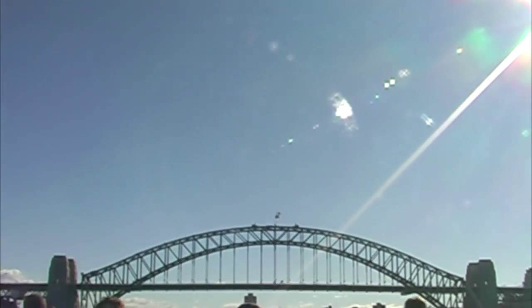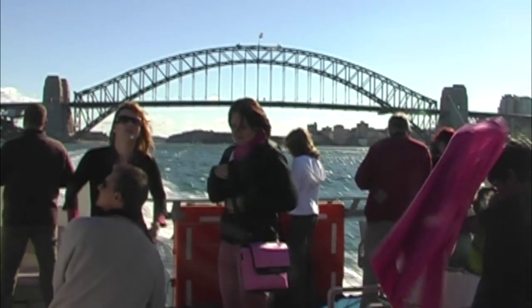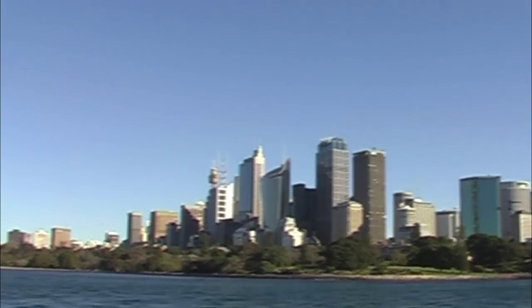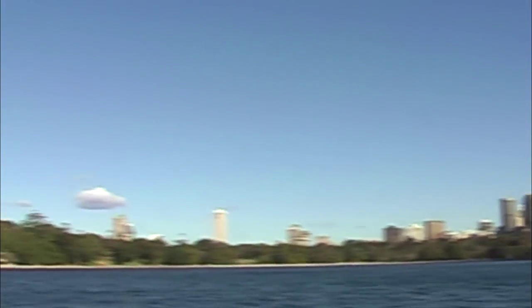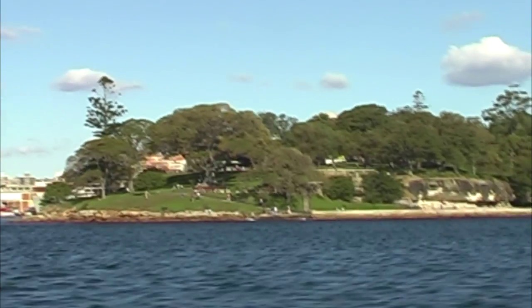Just beyond that, in the gardens, is Government House — the Sydney home of the Governor. If you look across to the left-hand side over here, you can see Fort Denison out in the middle of the harbour.